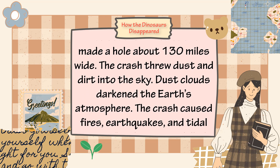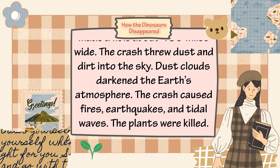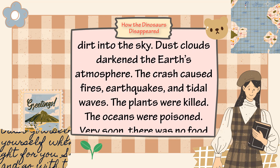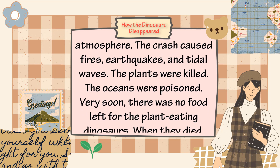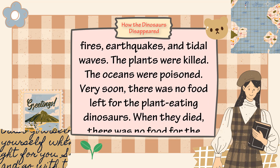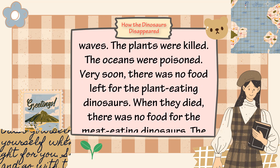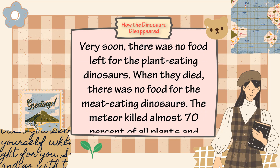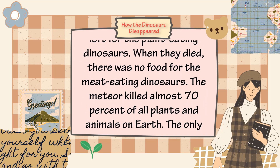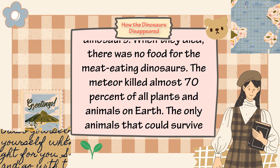The crash threw dust and dirt into the sky. Dust clouds darkened the earth's atmosphere, and the crash caused fires, earthquakes, and tidal waves. The plants were killed and the oceans were poisoned. Very soon, there was no food left for the plant-eating dinosaurs, and when they died, there was no food for the meat-eating dinosaurs.